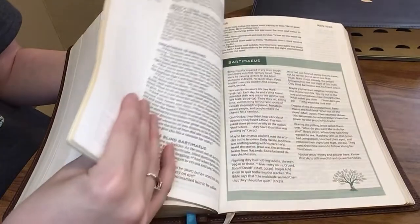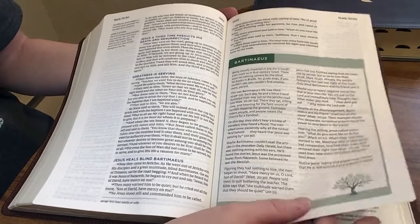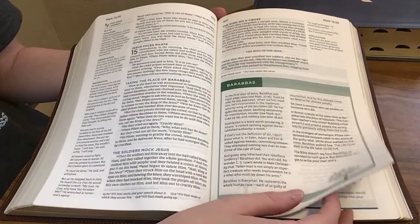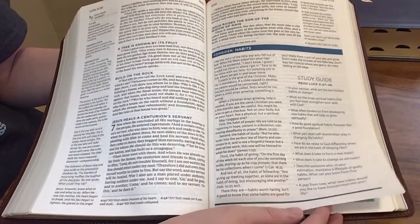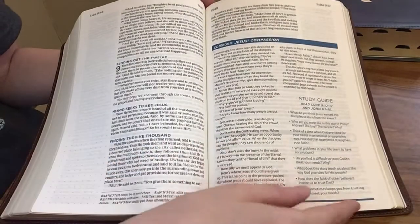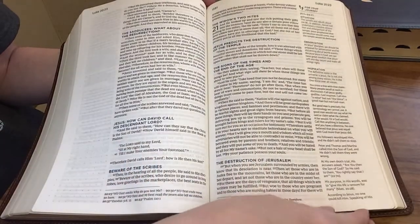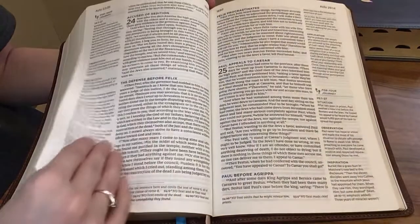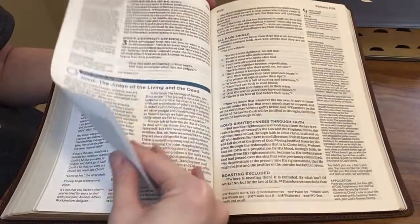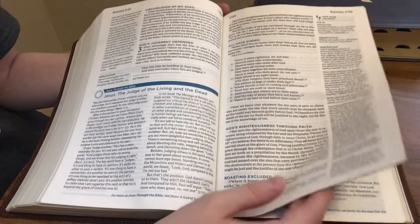Let's jump into the New Testament. As you're going to see here, this is a black letter text. Here's another Consider article — this one's on habits. And there's a Jesus Through the Bible article as well. This one is Jesus the Judge of the Living and the Dead, and it's in Romans.